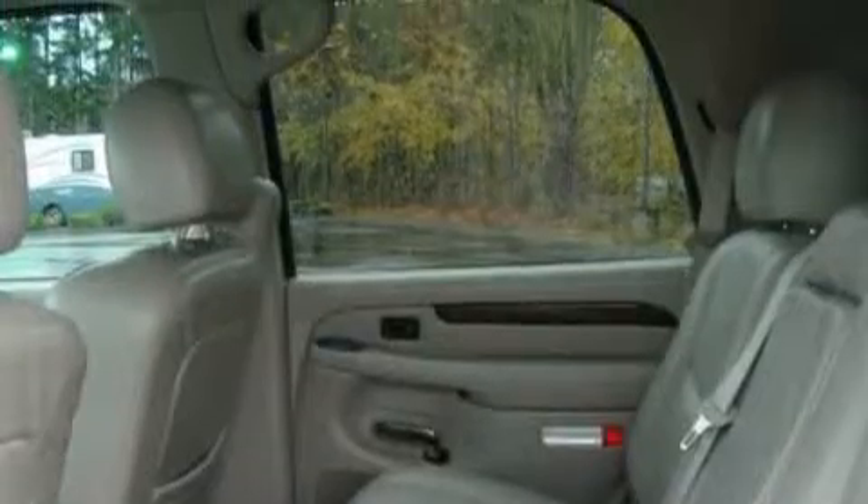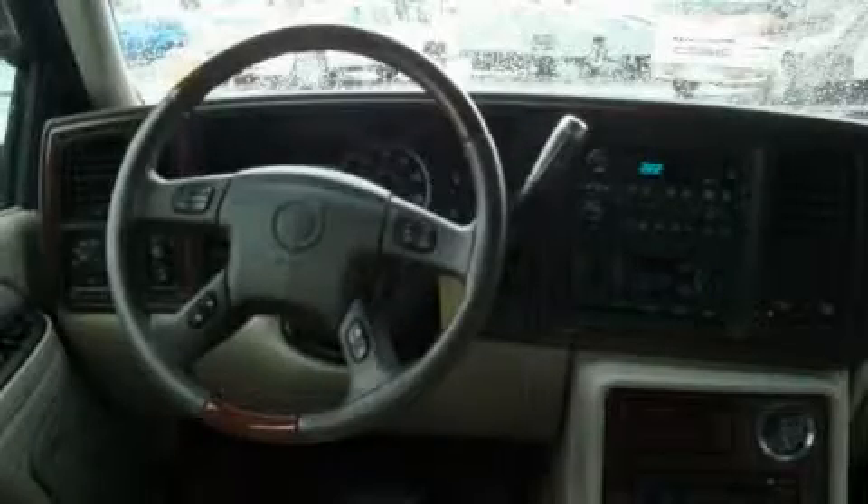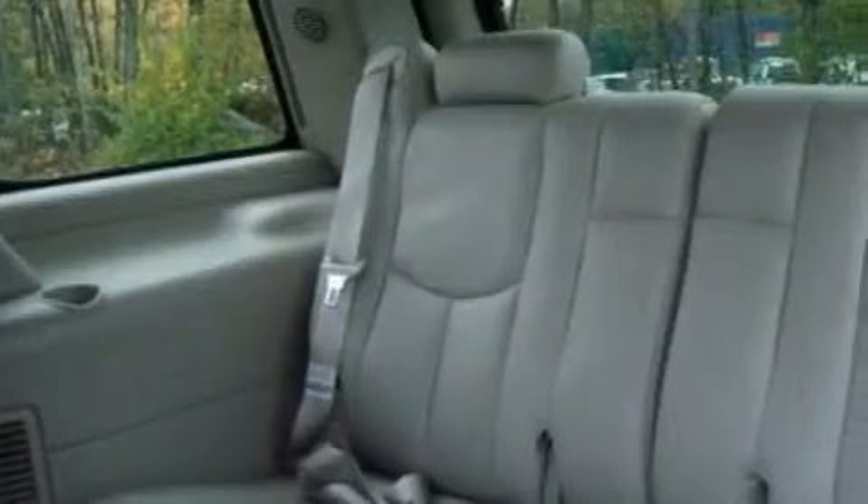This vehicle has just over 80,000 miles. The balanced eight-cylinder engine, connected to a smooth-shifting automatic transmission, makes for an unparalleled driving experience.